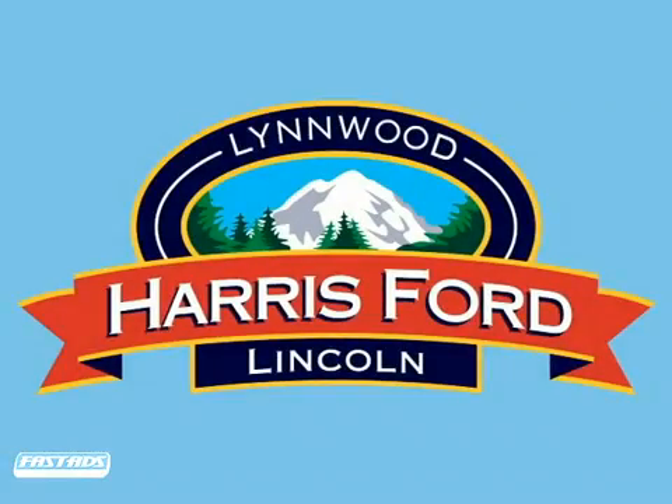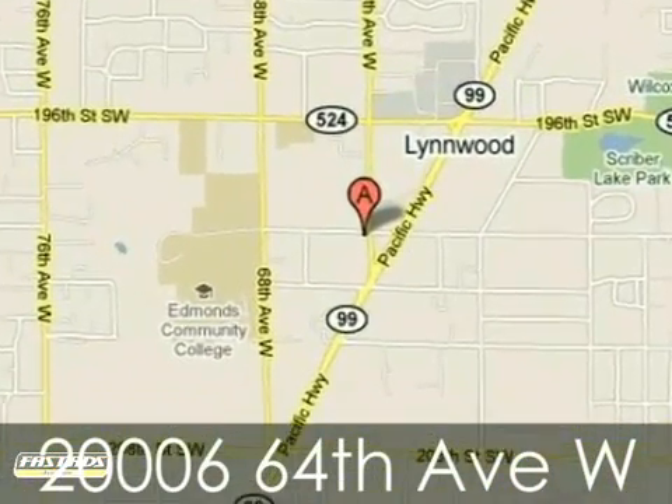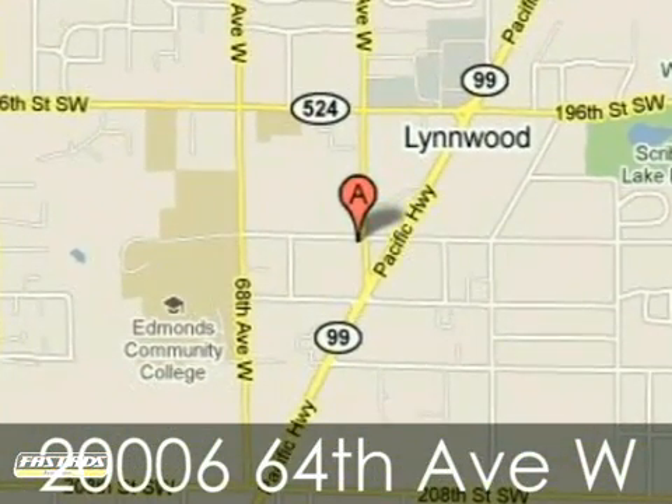At Harris Ford Lincoln Isuzu, we work hard to please our customers and offer amazing service. We're conveniently located at 2006 64th Avenue West in Linwood, Washington.